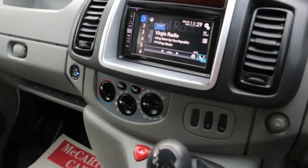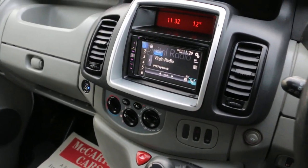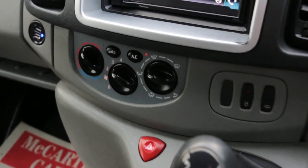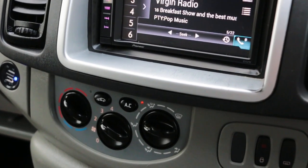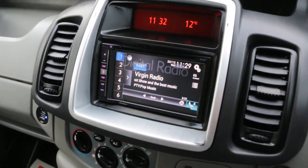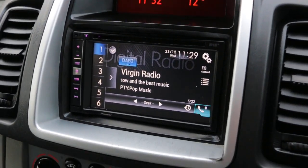Aircon, 6-speed manual gearbox, two USB ports. Thank you for watching.